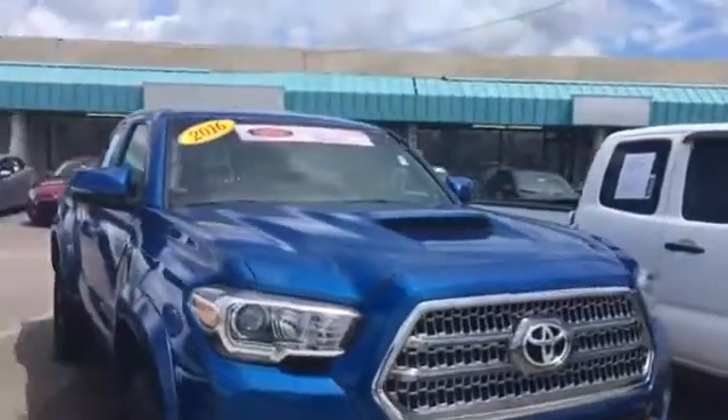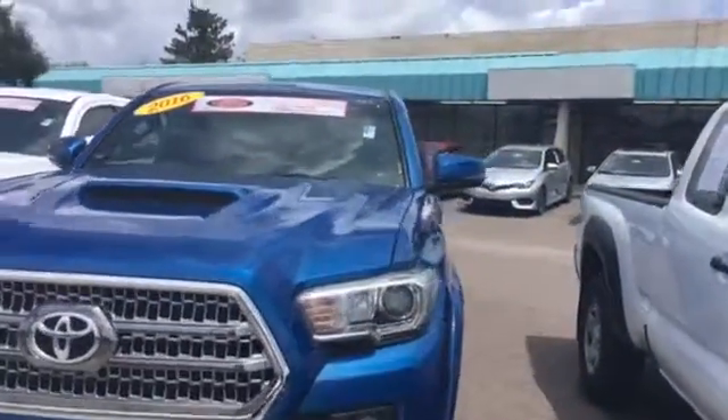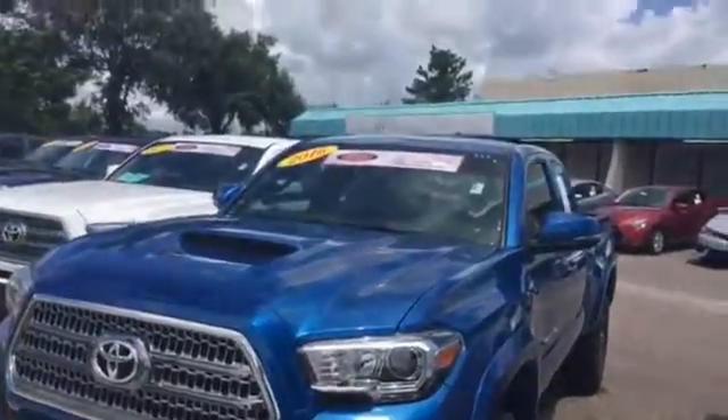It's only got 5,000 miles on it. The truck's in great condition — it's still practically brand new. Whoever had it took really good care of it.